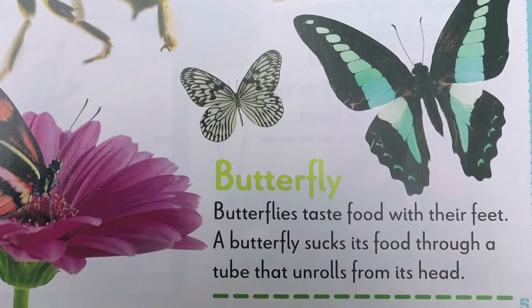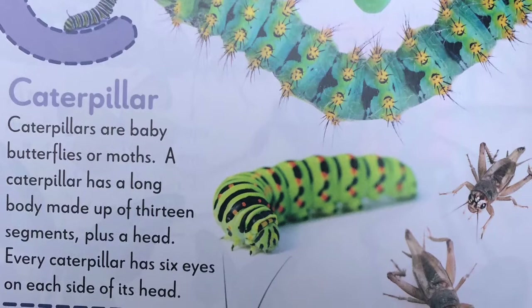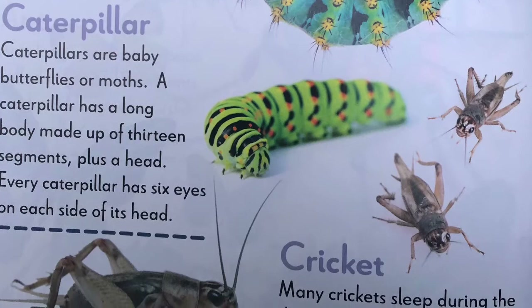C, caterpillar. Caterpillars are baby butterflies or moths. A caterpillar has a long body made up of 13 segments plus a head. Every caterpillar has six eyes on each side of its head. Cricket. Many crickets sleep during the day. When they are awake, male crickets rub their wings together to make noise.